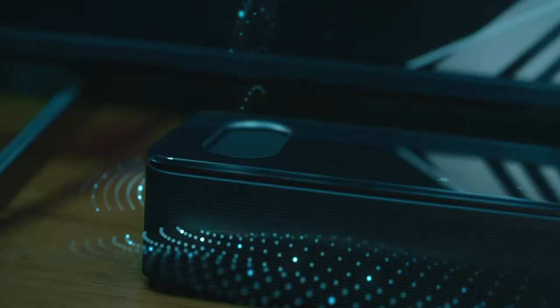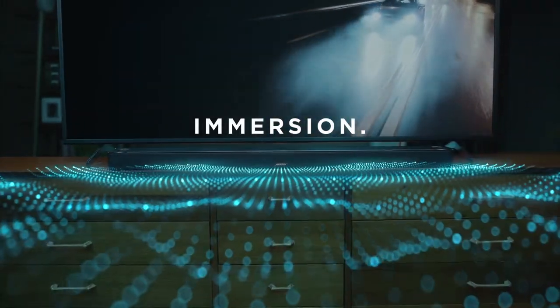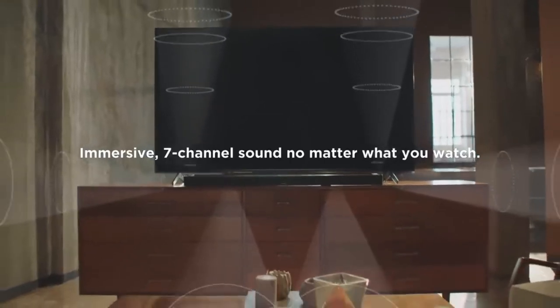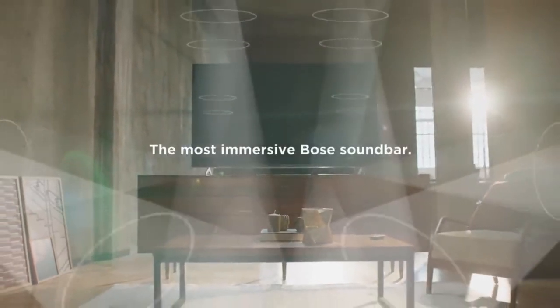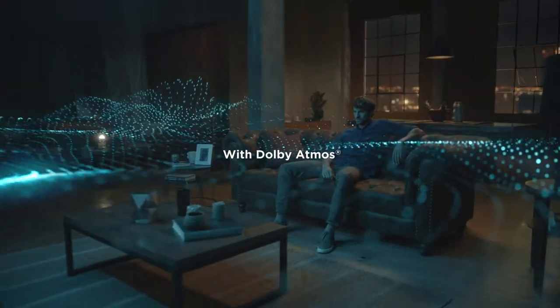The Bose Smart Soundbar 900 is simple to set up and offers a wide range of options to customize the sound to your specific surroundings. While Dolby Atmos effects sound very good, bass levels can sometimes be a bit excessive when playing music. Ultimately, the Bose is a good option for those already part of its ecosystem and has a lot of features, but the Sonos Arc performs better at the same price.